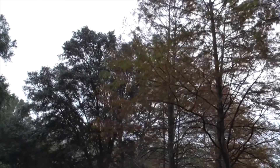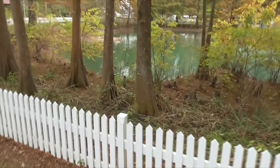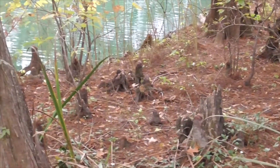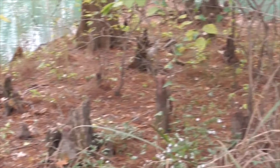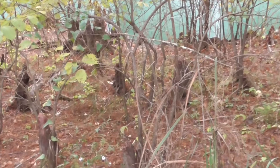These are called bald cypress trees and they're native to the southeastern United States. It's really cool here. See these little root guys coming up? These are called knees. Nobody knows exactly why.